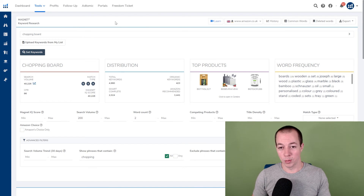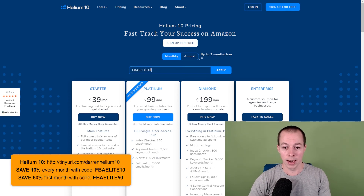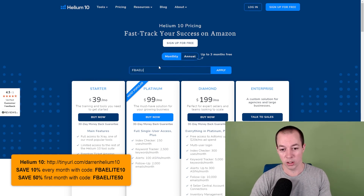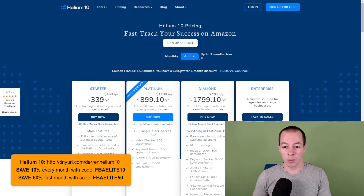If you're interested in Helium 10, you can use our discount codes: FBAELITE10 for 10% off every single month, or FBAELITE50 for 50% off your first month if you only need it short term. The best option if you're planning to use it long term — at least a year — is to put it on an annual plan and combine it with either code, which gets you three months off in total, bringing it from roughly £1,200 down to £900. This tool is invaluable for Amazon FBA and I've been using it every week since 2018.